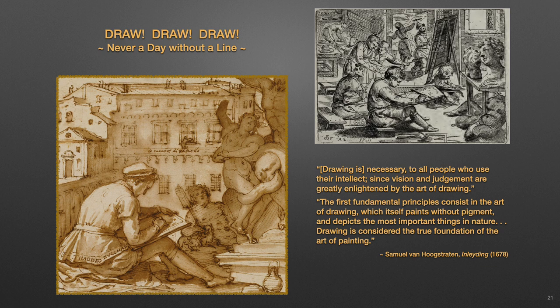To be an excellent picture drawer was also a hallmark of a certain social standing and of a well-educated achievement, a pastime for gentlemen and gentle ladies, since drawing was recognized as necessary to all people who use their intellect, since vision and judgment are greatly enlightened by the art of drawing. However, for the picture drawers continuing their studies into painting, they completely understood that the first fundamental principles consist in the art of drawing, which itself paints without pigment and depicts the most important things in nature. Drawing is considered the true foundation of the art of painting. Thus, never a day without a line.